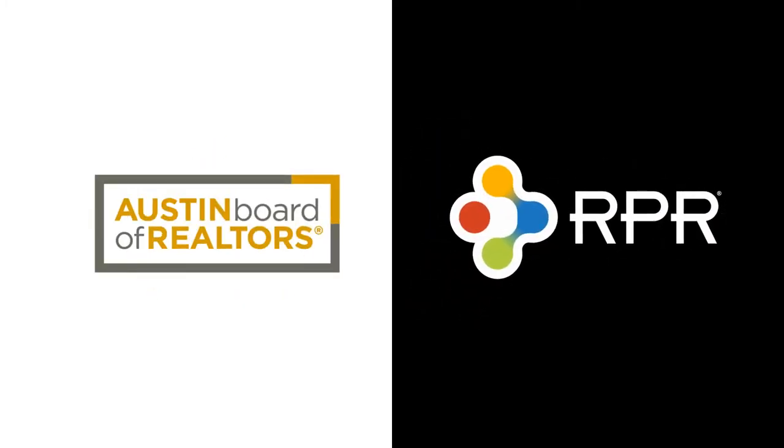Hello, my name is Kiki Wanshura. I'm a regional director with RPR. RPR is a powerful tool included as part of your association membership. So let's take a look at how creating an outstanding listing package can help you land your next listing.